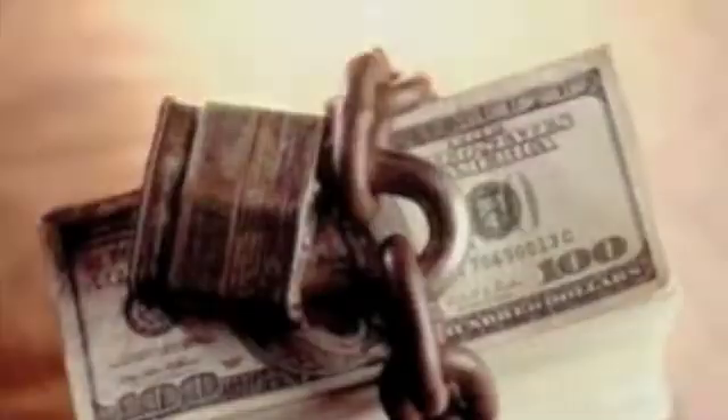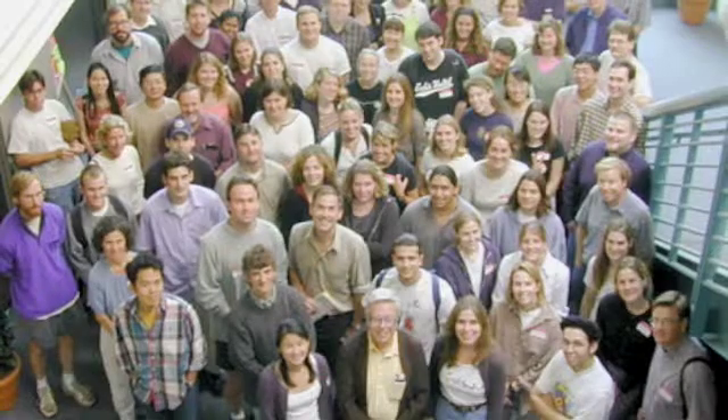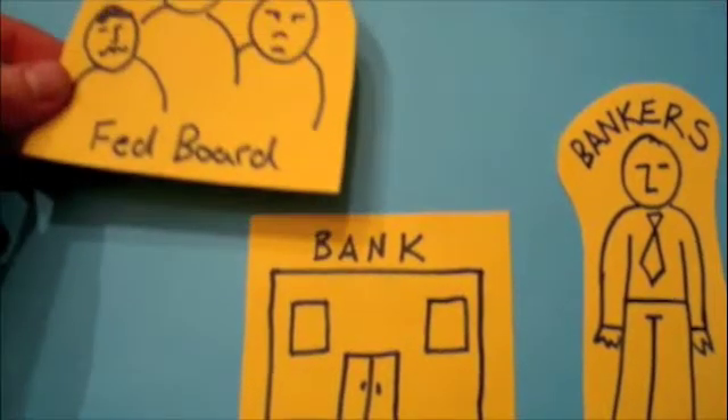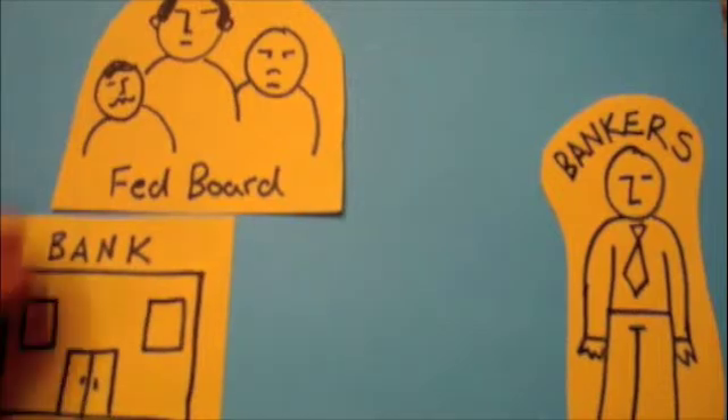The second job is to supervise and regulate banking institutions to ensure the safety and soundness of the nation's banking and financial system and protect the credit rights of consumers. This means that if a bank is operating in a way that is overly risky or against the rules, the Fed can come in and take over in order to get the bank back on track.